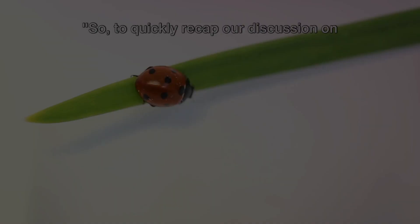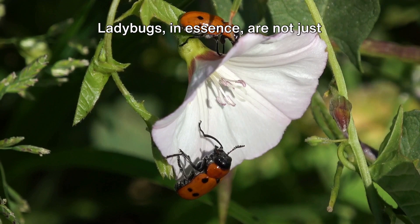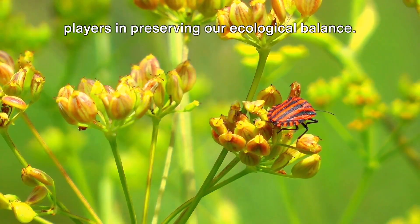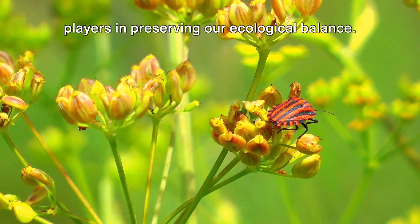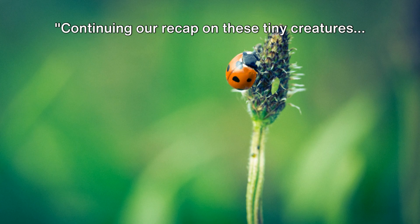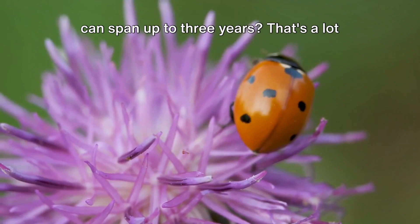To quickly recap: ladybugs, in essence, are not just captivating insects, but crucial players in preserving our ecological balance. In their small ways, they contribute majorly to pest control, primarily through their diet of harmful insects. Did you know that a ladybug's lifespan can span up to three years? That's a lot of time for pest control.